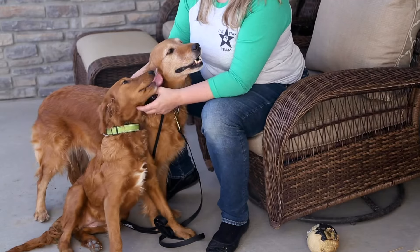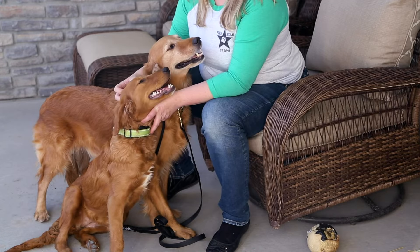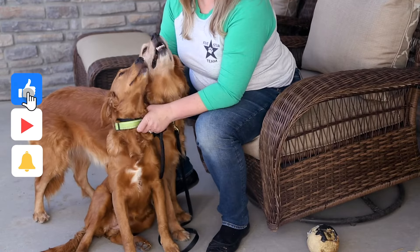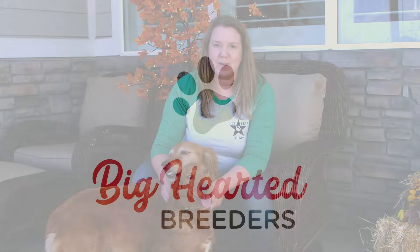If you're interested in learning more about Mini Golden Retrievers, or you want to talk more about what breed you'd like, comment below. And as always, remember to like, share, and subscribe to my channel so that you get all the latest information from Heather with Big Hearted Breeders, putting the heart into breeding.